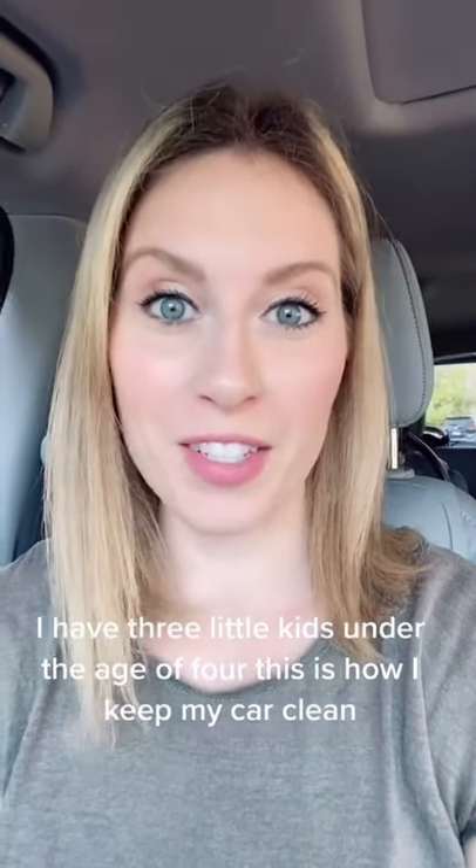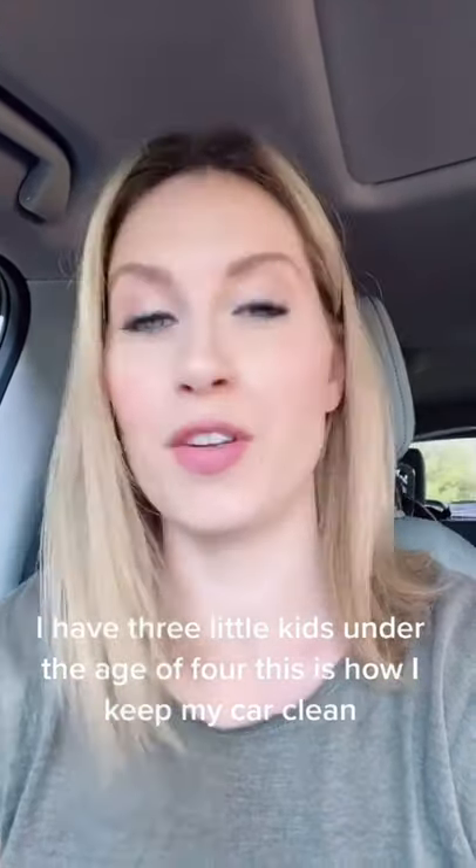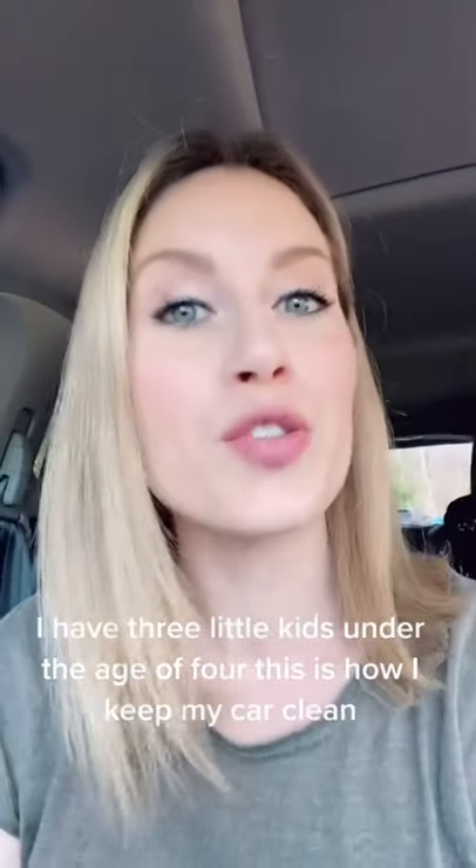I wanted to share something that I like to do to keep my car clean. I have three little kids — they're under the age of four — and the car is a place that I like to sit down and feel nice and relaxed, and I cannot do that if it's messy and there's dirt and crumbs everywhere.